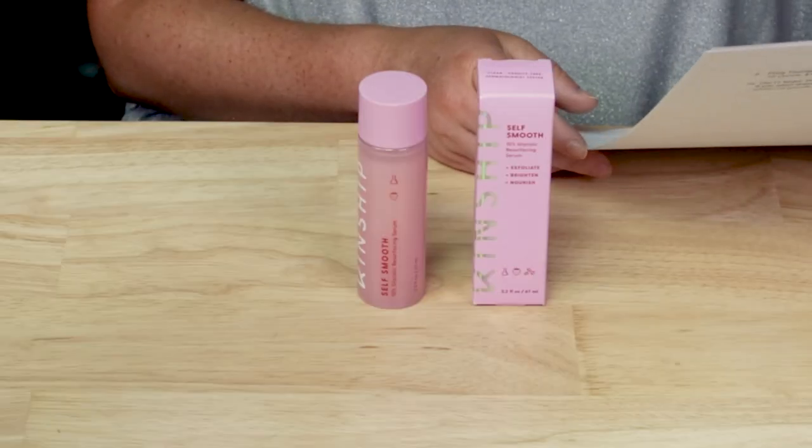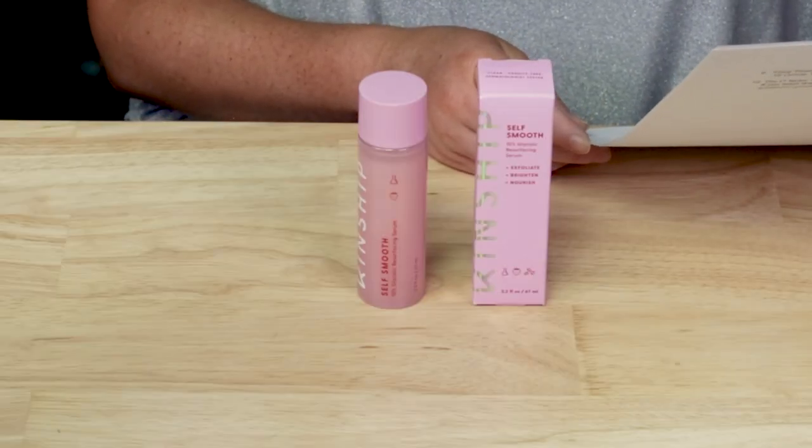The Kinship Self Smooth is described as a transformative 10% glycolic resurfacing serum that works overnight to visibly shrink pores, improve texture, and brighten skin without irritation. I've got a lot to say about this one.